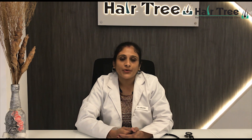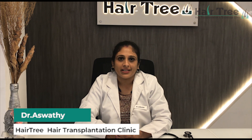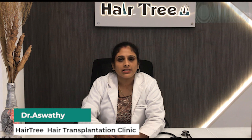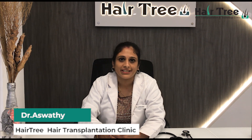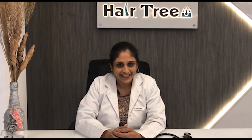You can get a detailed consultation. Regarding treatment, injections can be given. You can also get PRP treatment. For more basic information, please come to our branch. Namaskar.